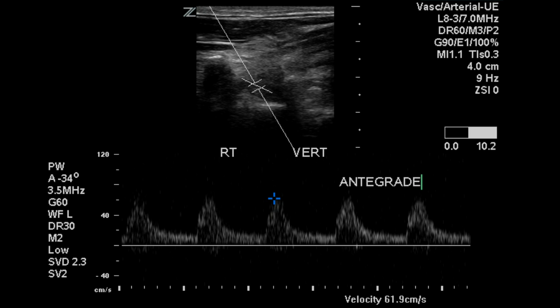The right vertebral artery has a low resistance flow pattern, which is also considered normal, because it's taking blood to the brain. This is antegrade flow in the right vertebral, compared to the biphasic to-and-fro flow pattern noted on the left vertebral artery.